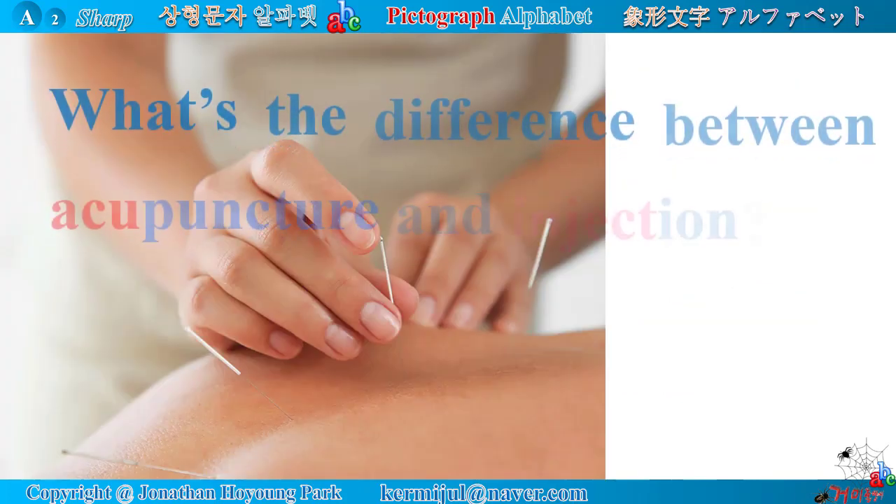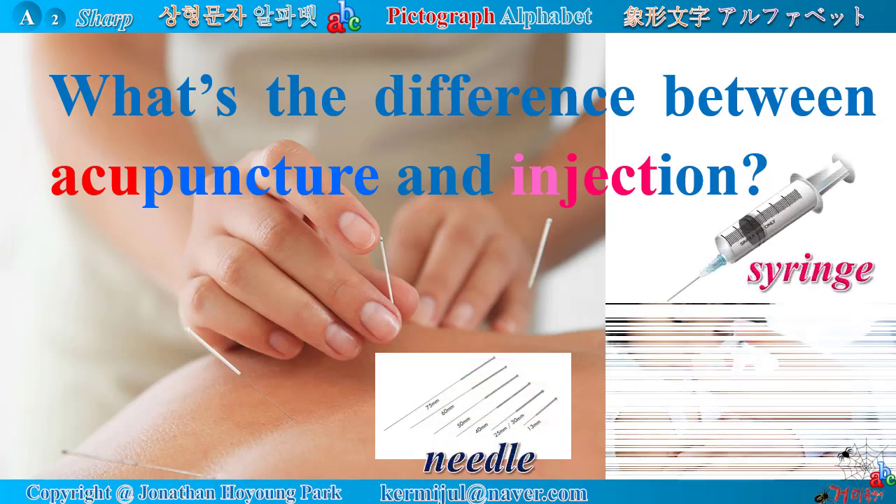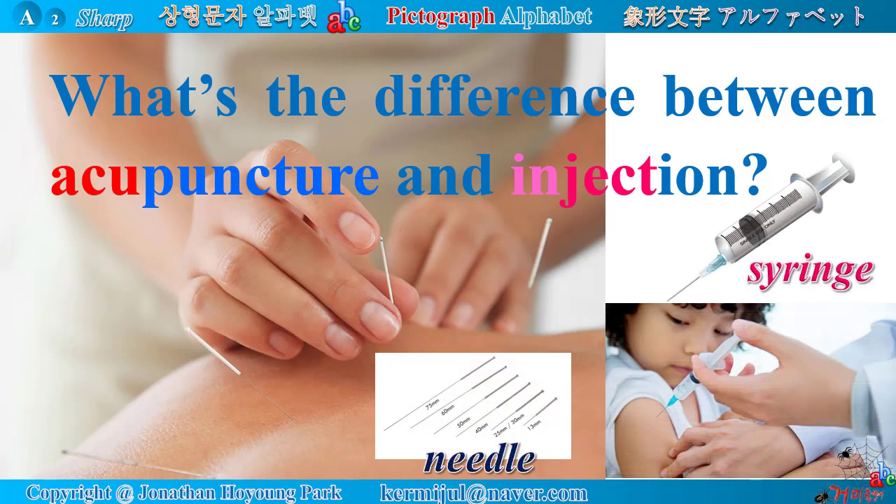What's the difference between acupuncture and injection? First of all, an acupuncturist uses a needle, but a doctor uses a syringe for an injection. A needle for an acupuncture treatment has no liquid inside, but a syringe contains a medicine liquid which is inserted into the body of a patient.